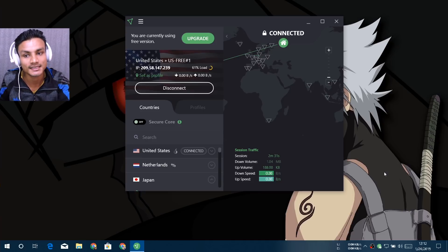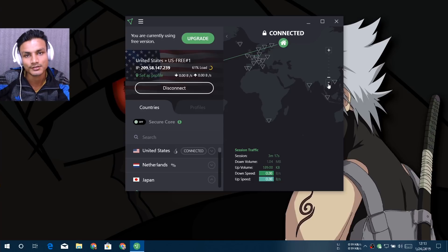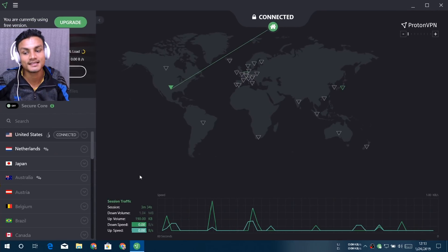There is only one downside: if you use torrents — downloading torrent files, movies, games — it won't work with the free ProtonVPN. If you use the torrent, I'll put a link in the description to another free VPN video I made that covers VPNs which work with torrent. Those VPNs are slower, but they support torrenting. If you upgrade to ProtonVPN premium, it also works with torrent.